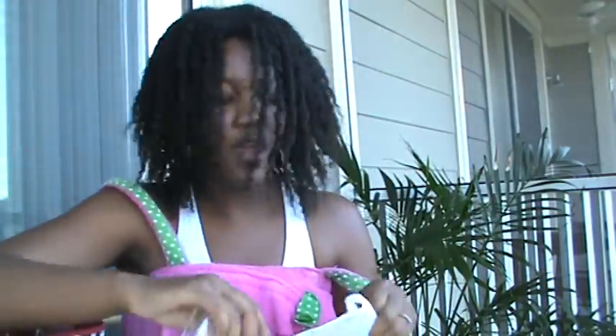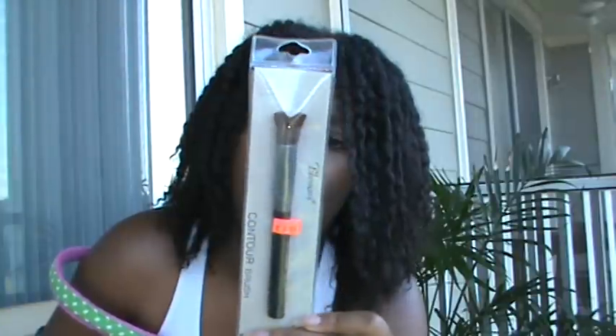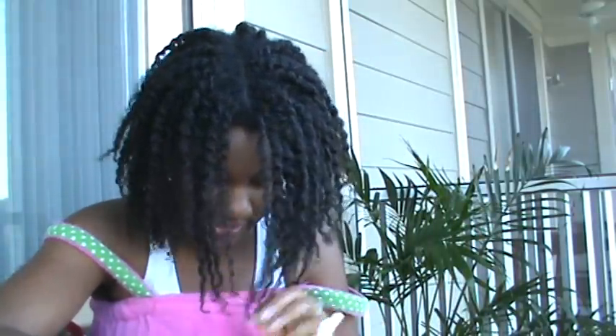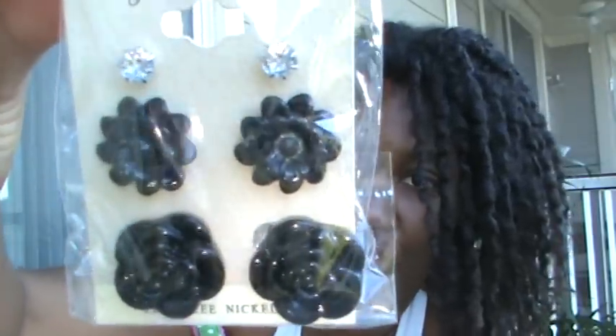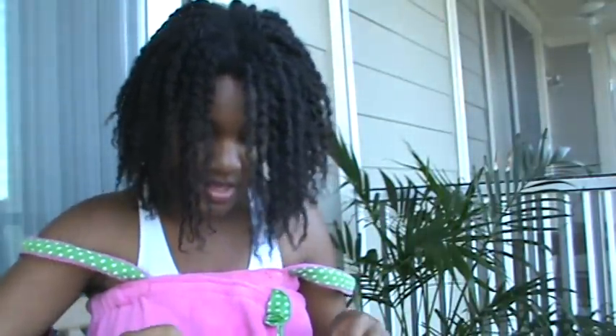I also went back to the beauty supply store and got a contouring brush. I didn't know what kind of brush to use for the liquid mousse foundation, so I got this one - the others said blush brush, eyeshadow brush, or foundation brush. One video said to get a stippling brush but I didn't see that. I also got these cute little earrings - I love studs. And these bigger ones too, I think those look really nice.